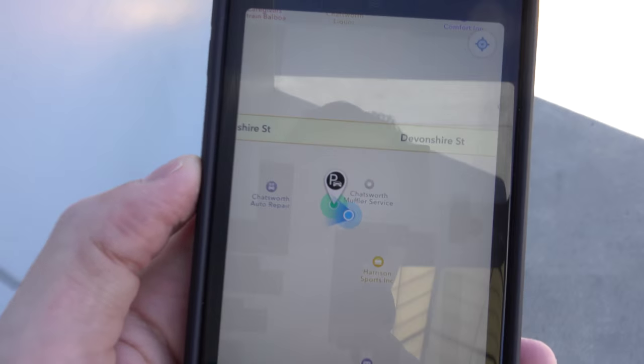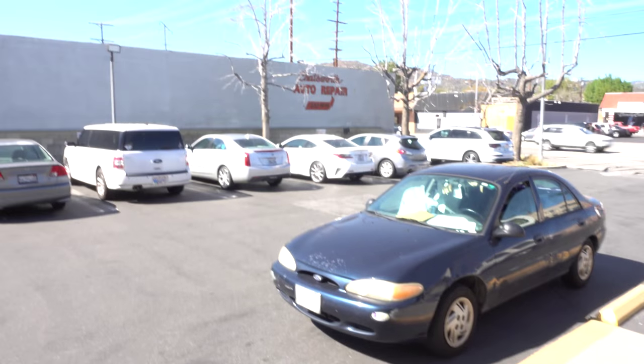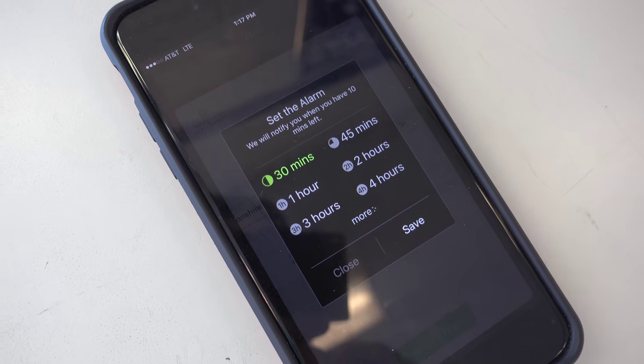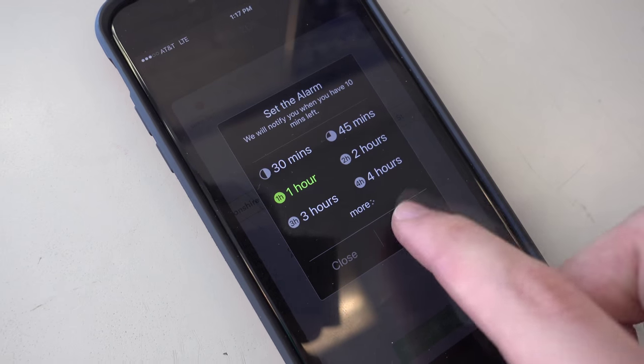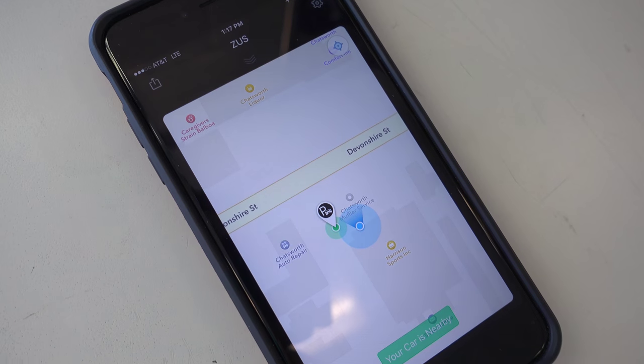Once you get close to your car, the app will indicate that the car is within sight. Another awesome feature that comes with this device is that it will ask you if you want to set a timer as soon as you park, which is great for places that have timed parking or even meters on the streets.